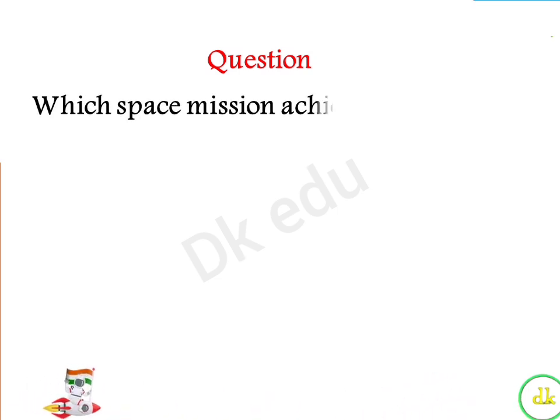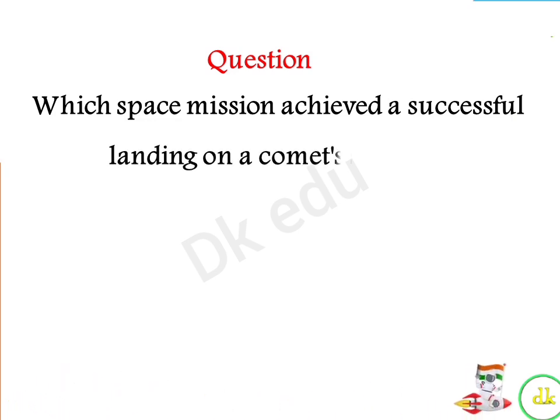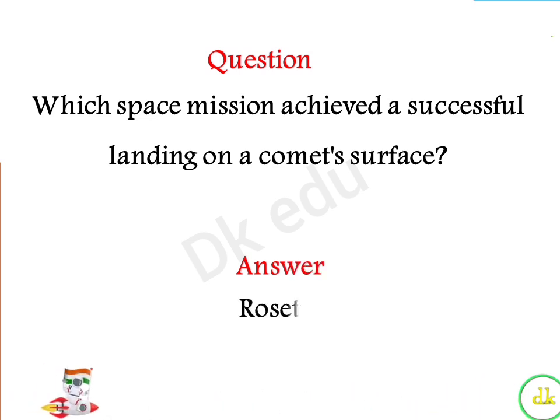Which space mission achieved a successful landing on a comet surface? Answer: Rosetta.